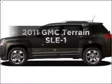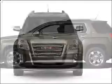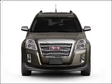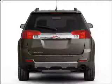Presenting the 2011 GMC Terrain — this is the set of wheels you've been looking for. With an efficient 4-cylinder engine connected to a smooth shifting 6-speed automatic transmission, premium wheels give a more luxurious look.